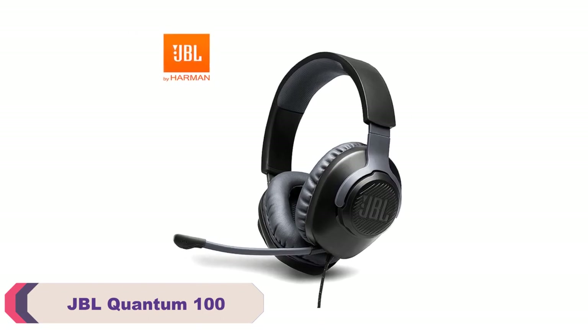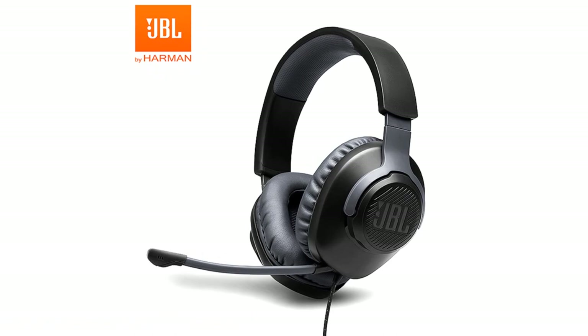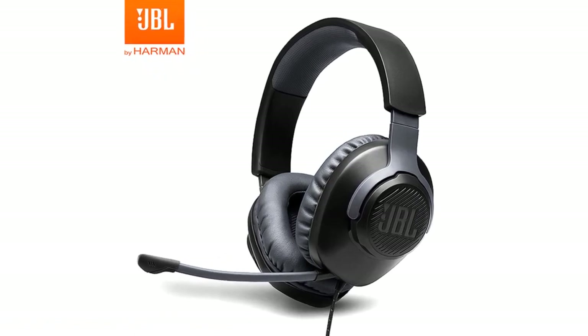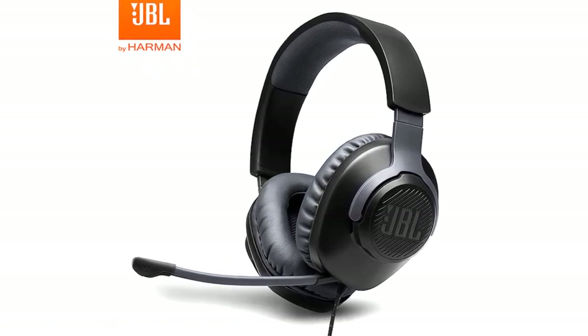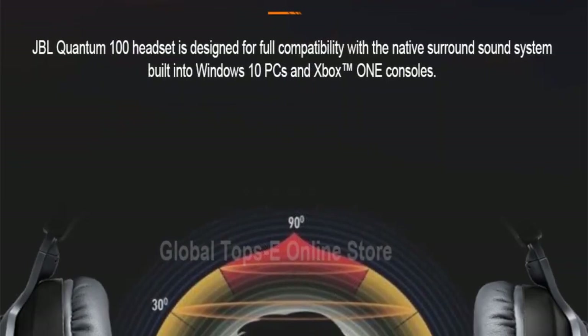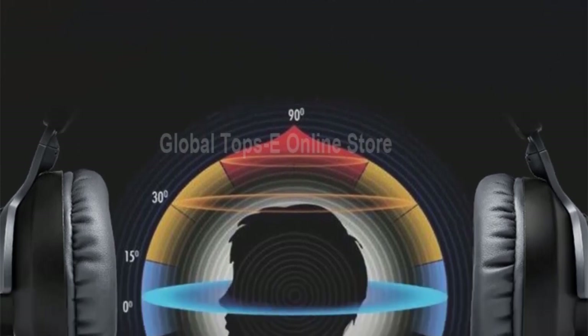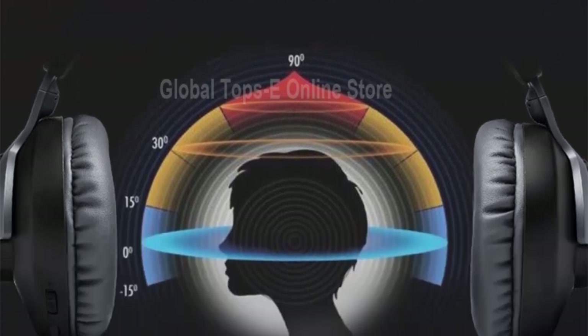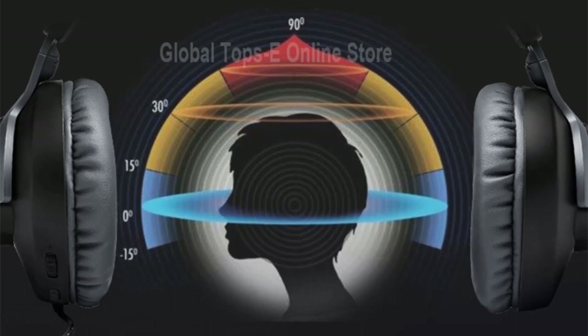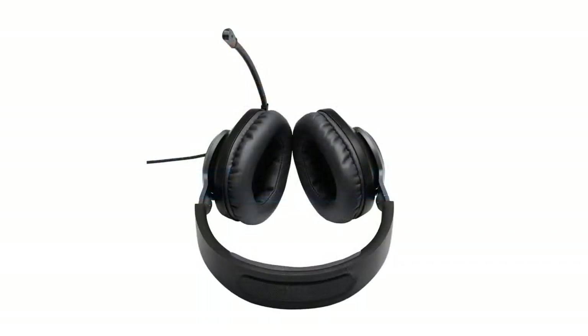The JBL Quantum 100 Wired Headphone is a budget-friendly option that offers a solid audio experience for gaming, multimedia consumption, and everyday use. With its functional features and sleek design, it's a reliable choice for those seeking an immersive audio experience without breaking the bank. The headphone's detachable cable adds convenience, allowing easy replacement or storage, and the built-in microphone ensures clear communication during gaming sessions or phone calls.